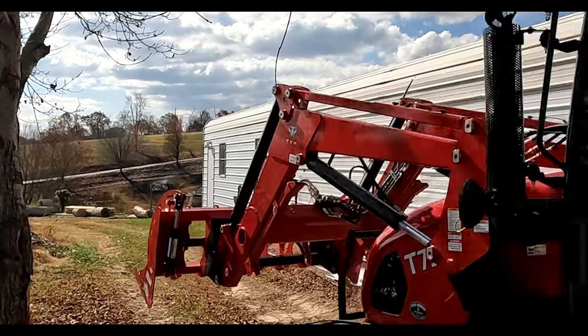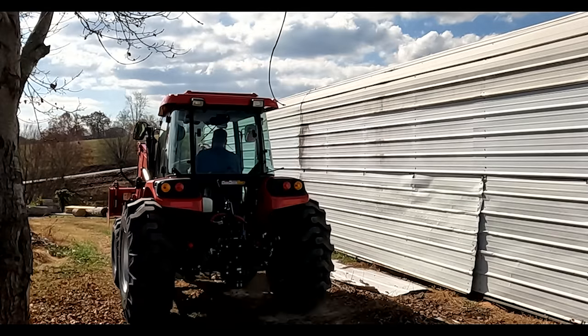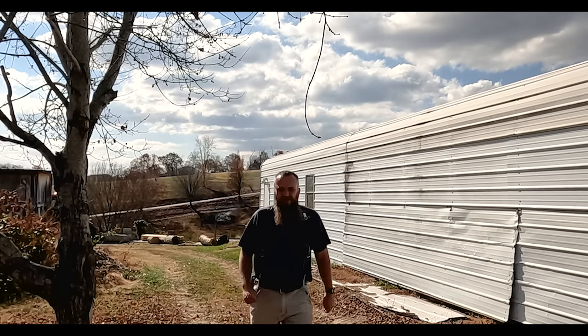All right, guys, I'll be right back. Let's go put this attachment on. Sorry about that — I didn't realize I left you up here. Let's go.